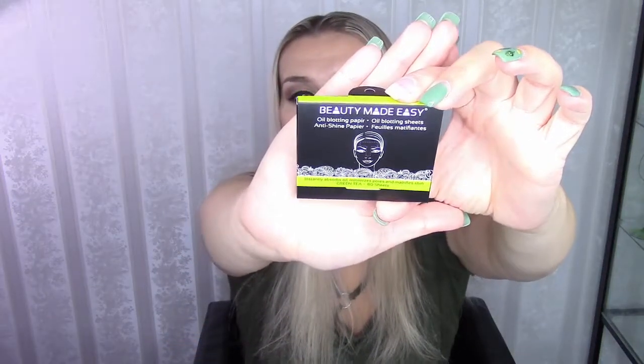I'm actually not oily because I just recently put on my makeup, so I'm not even going to bother trying it. It's number one, and these Beauty Made Easy oil blotting papers cost seven euros and 89 cents.